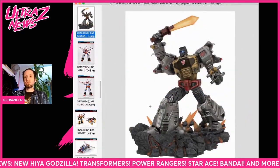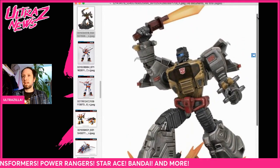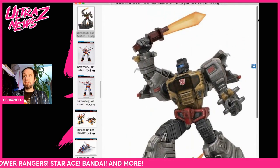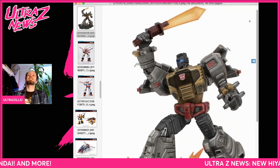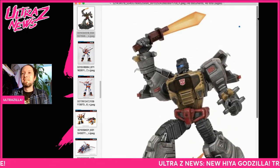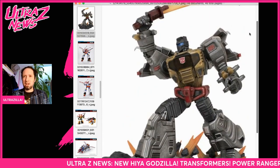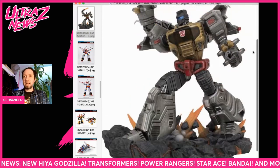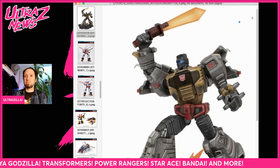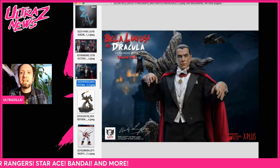Speaking of Transformers, DST is doing a really really nice looking Grimlock statue in robot mode. This looks fantastic — hey DST, I want to review this, letting you know right now! This looks incredible. The statue is up for pre-order right now, it's going to run you a little bit over a hundred bucks, but boy does it look incredible. I really like that a lot and I'm hoping I'll be able to review it.